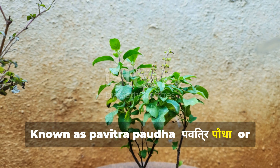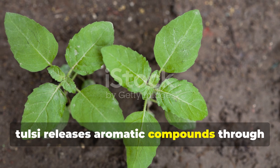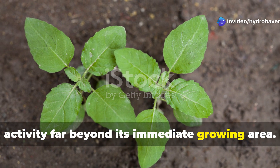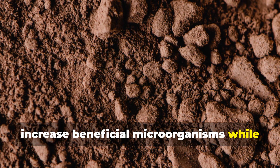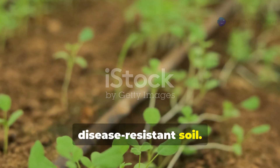Known as pavitra pouda — sacred plant — in Indian tradition, Tulsi releases aromatic compounds through its roots that stimulate soil microbial activity far beyond its immediate growing area. These compounds have been shown to increase beneficial microorganisms while suppressing soil-borne pathogens, creating balanced, disease-resistant soil.